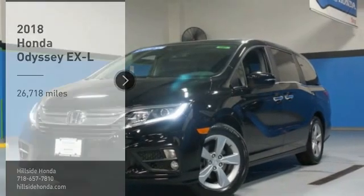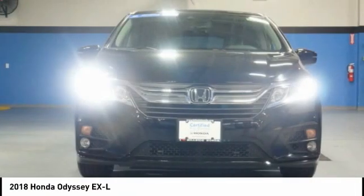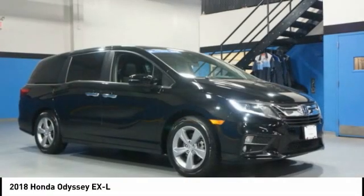Take a ride in the 2018 Odyssey. The Honda Odyssey is a showcase of distinguished style, captivating technology, and advanced safety features — a must for all families.